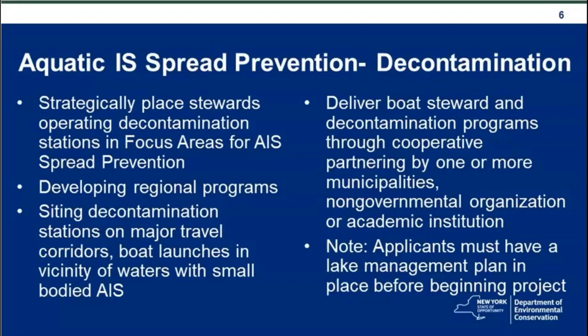Decon stations often occur in locations where people can stop for a wash prior to reaching multiple water bodies along a road corridor. These boat steward and decon programs would be delivered through cooperative partnering by one or more municipalities, non-governmental organizations, or academic institutions. Applicants need to have a lake management plan in place before beginning these projects.